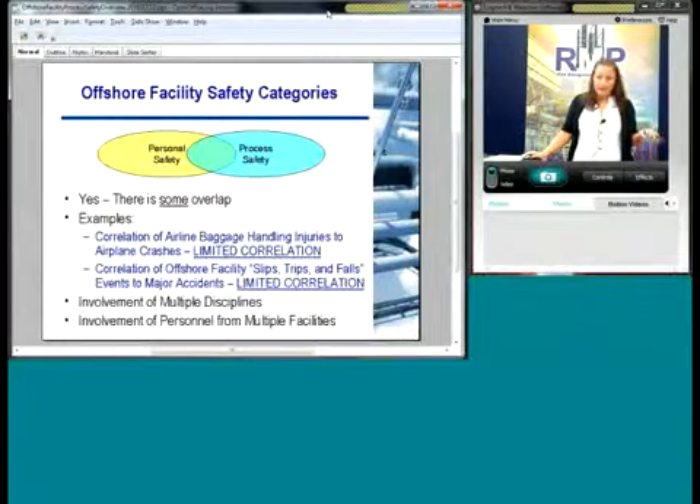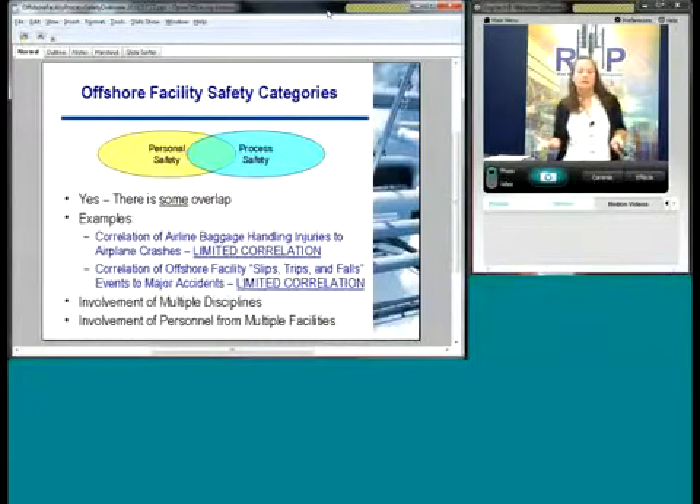There's overlap between personal safety and process safety. The biggest analogy you can use is the correlation of airline baggage handling injuries to airplane crashes — there's very limited correlation there. If you're measuring the amount of injuries with baggage handling, it's not going to give you a good measurement of your probability of an airplane crash. The same thing with offshore facilities: slips, trips, and falls is a great thing to measure, you want to keep your employees safe, but the frequency of those events and linking that to the probability of a major accident has very limited correlation.